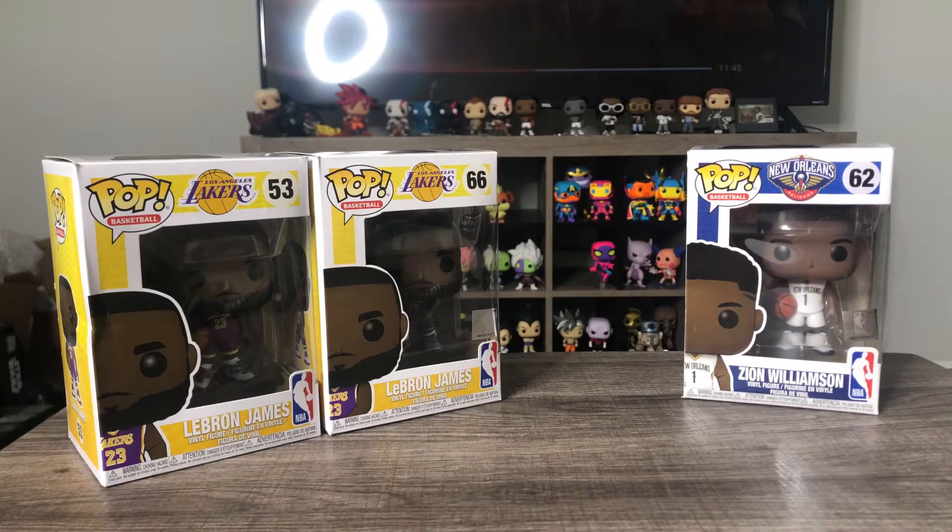What's up, you guys, it's Poco Pops back with another video. The NBA is officially back — today is the first official game day for the restart of the season since COVID, and we're just gonna look at some NBA pops that I picked up to celebrate the fact that the NBA is back. We have two LeBron pops and one Zion pop.